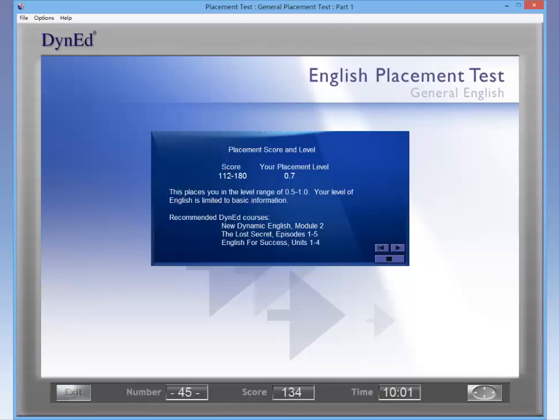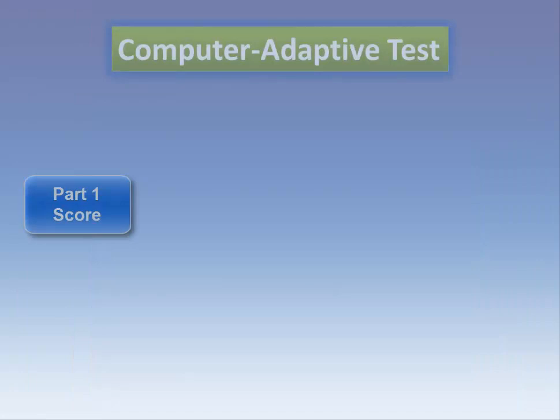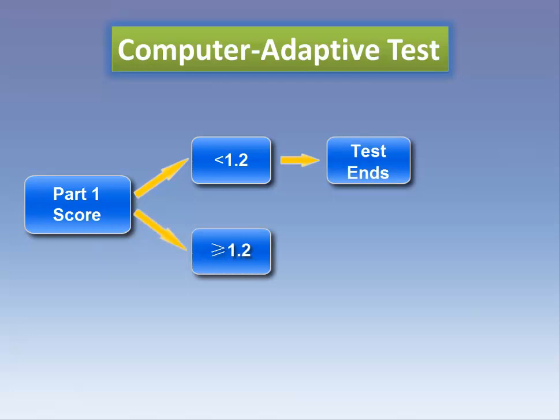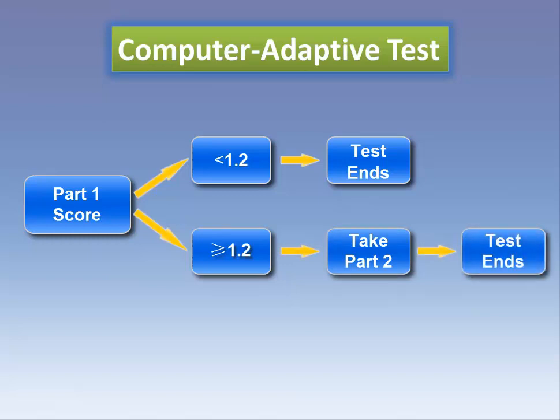At the end of the test, you will see your score in a window. If you scored high enough, you will be asked to take Part 2 of the test. If your score is below 1.2, your test is finished. If your score is 1.2 or above, Part 2 of the test will unlock and you need to take it to complete the test. Part 2 of the test takes from 2 to 25 minutes, depending on how well you do.